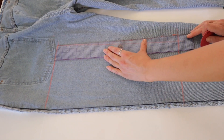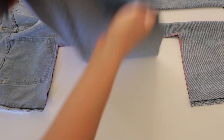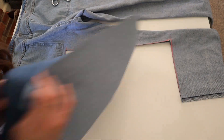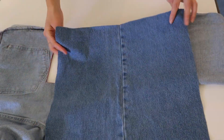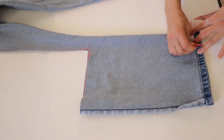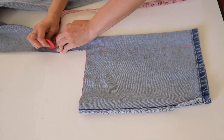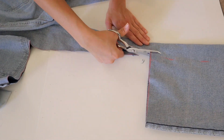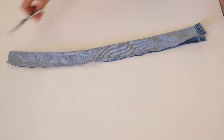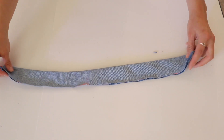Since it has this seam running down the middle, we're gonna cut it on the fold — so that means we only need to cut seven and a half inches. The straps need to be one and a half by 25 inches. So I'm just laying my jeans out and marking the dimensions. With seam allowance included, I cut a big piece eight and a half inches wide by 16 inches tall. Then I'm cutting the same for the back side, eight and a half by 16 inches. For the straps, I'm cutting on the fold of the inseam, measuring out two inches by 26 inches.